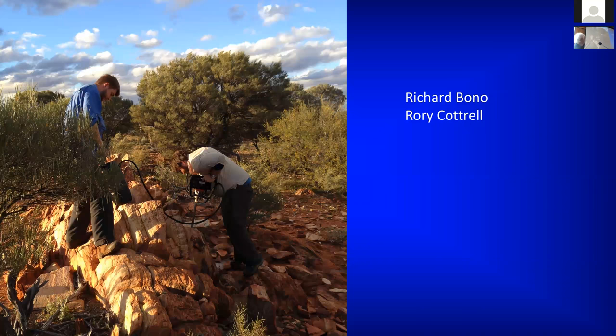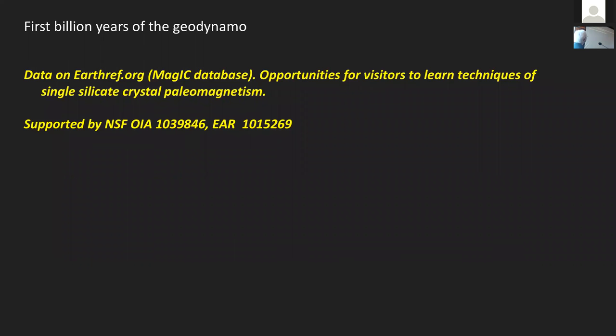I'd like to thank Richard Bono and Rory Cottrell, who have both been fundamental in doing a lot of this research and have done a tremendous job standing up to some of these criticisms. Our data are available on the database. This work has been supported by NSF. We now have the opportunity for visitors to come to our laboratory to learn some of these methods, and we would invite anyone from the competing group or anyone who would like to learn about these methods and use these specialized nano-magnetometers and techniques on similar or their own projects — please contact us. We'd love to have you in our laboratory.